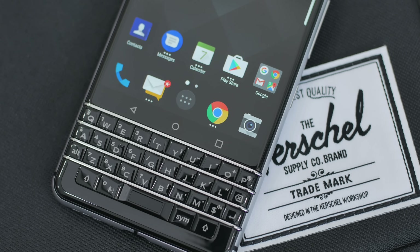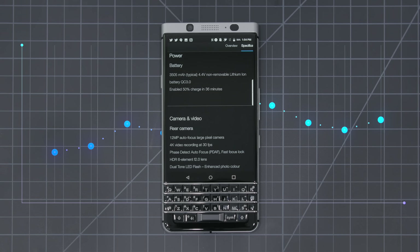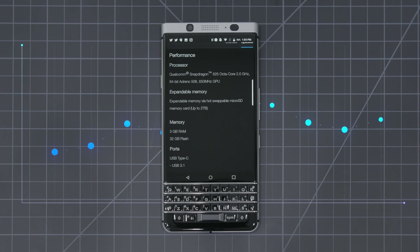I remember dreaming of a BlackBerry back in the day but I never had the chance to get one, so it's been a really fun experience being able to use this in the last two weeks. And if you guys had a BlackBerry in the past, go ahead and leave a comment down below letting me know.